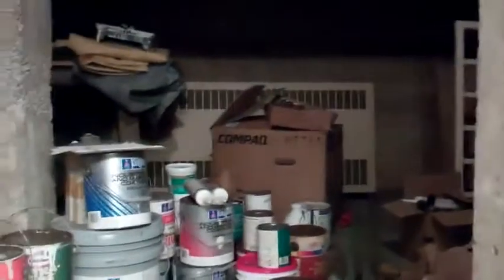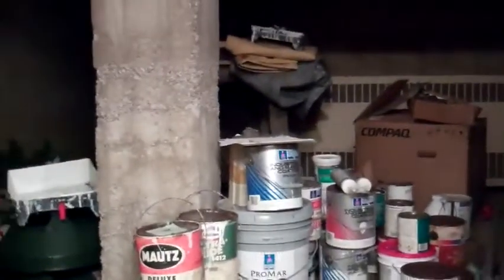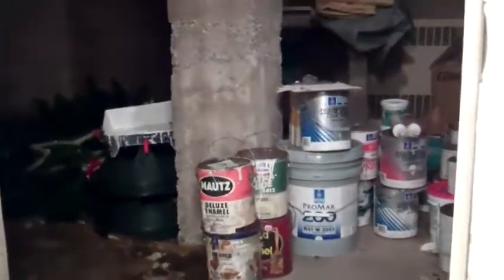The fire department made us take that gate off. So basically I keep anything that's toxic and needs to be disposed of later in this closet, and keep the door shut because it stinks bad.